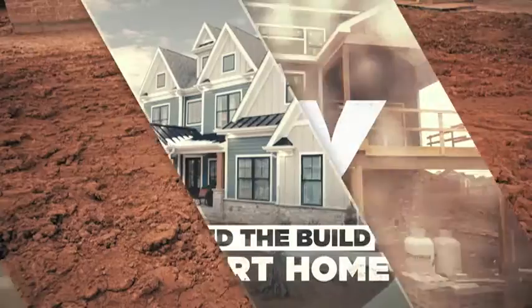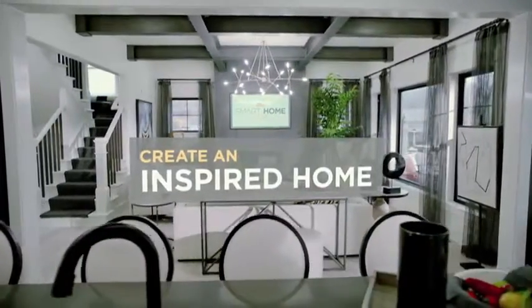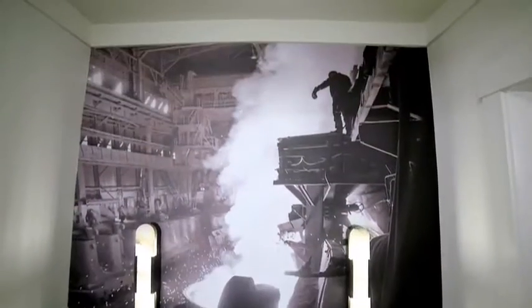Time for a Behind the Build HGTV Smart Home Quick Tip. Here are some clever ways to create an inspired home. Reclaim space with style, add a novel piece that conveys spark and originality, or show off your personality with a custom mural.